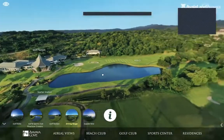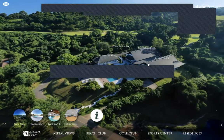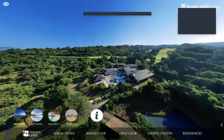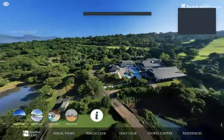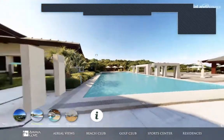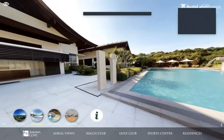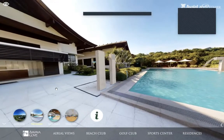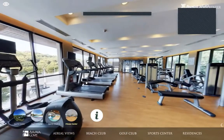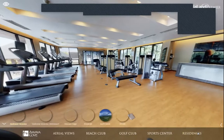Aside from the beautiful golf course, we also have a driving range and practice greens. One of my favorite areas is the sports center, located between the golf club and beach club. It has its own pool complex, sports courts one and two for badminton and basketball, and a gym — so if you've been drinking beer by the pool, you can burn it off at the fitness center.